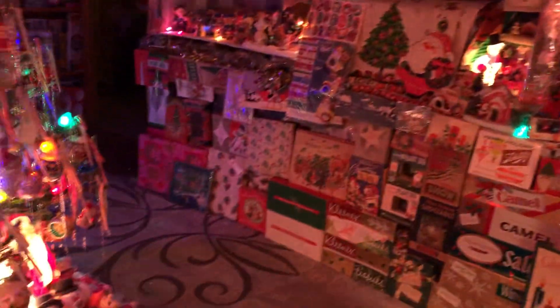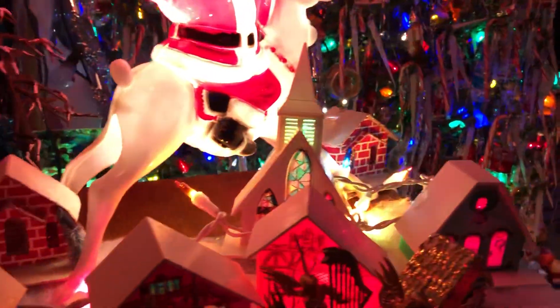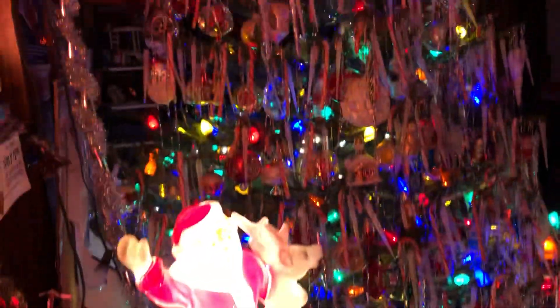Stockings up there. The tree over here. Some things right here. Shelves.